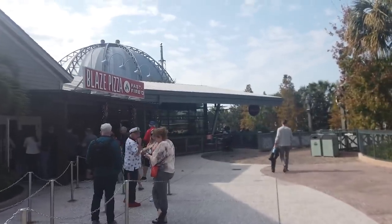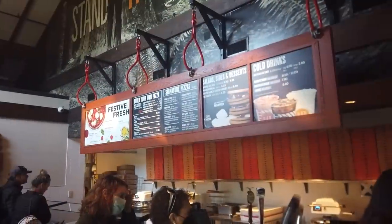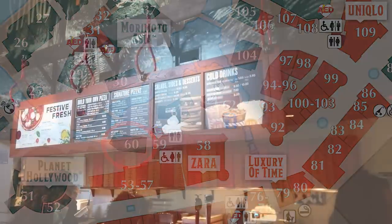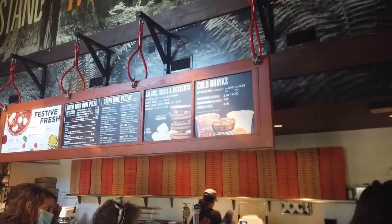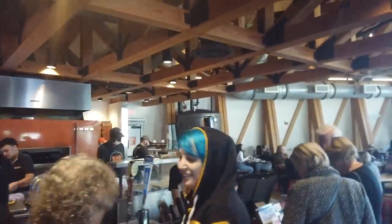We are ending our Town Center adventure at Blaze Pizza. You can build your own pizza here or grab some signature pizzas — it's made-to-order pizza, which I love. They've also got some fun s'mores situations here as well.